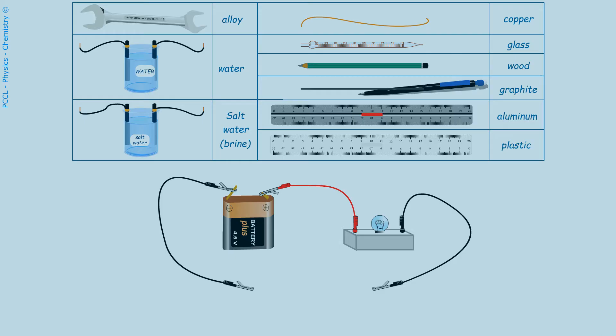Some materials conduct electric current. Others, that do not conduct current, are said to be insulators.